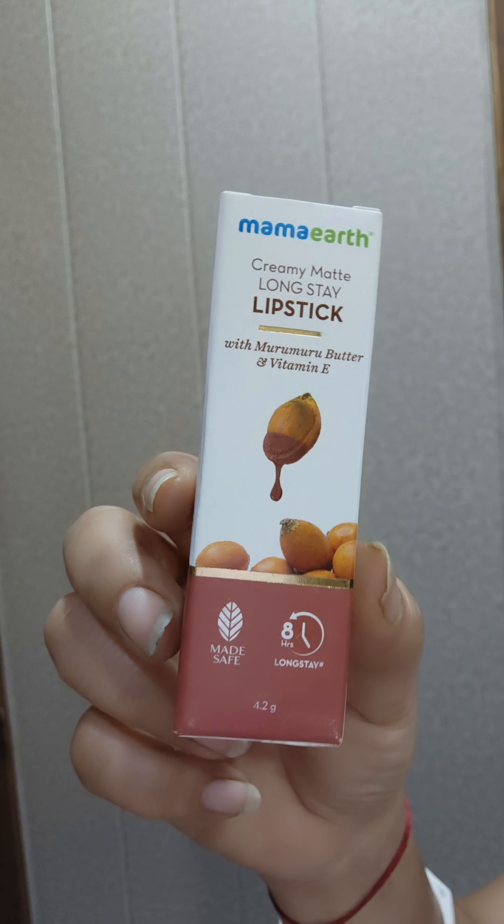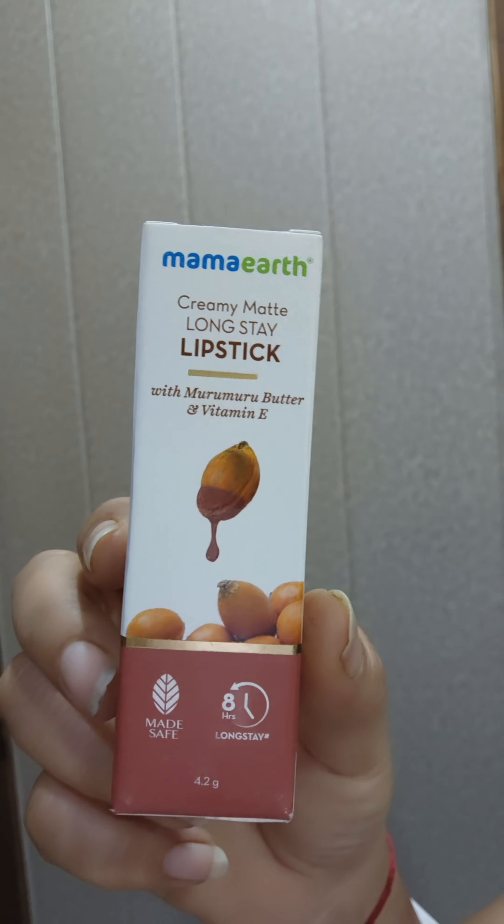Hello everyone, today I am going to share with you Mama Earth's Creamy Metal Long Stay Lipstick review.